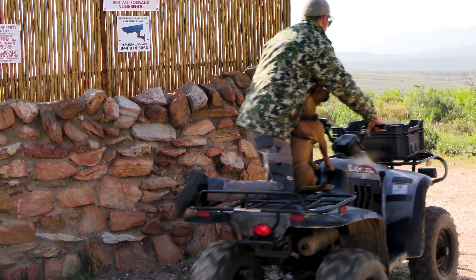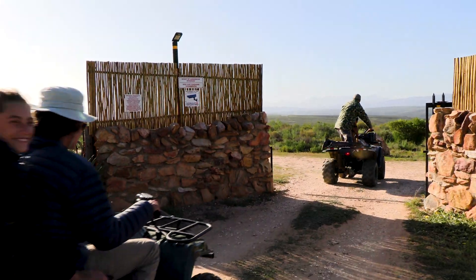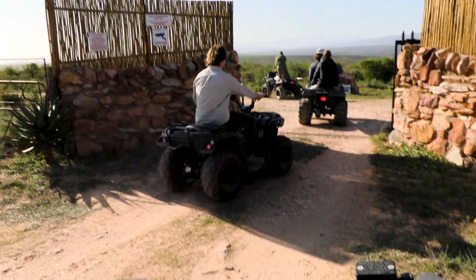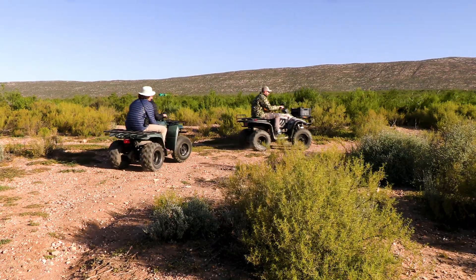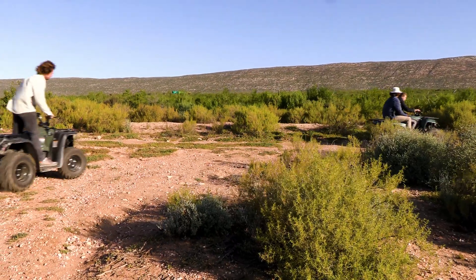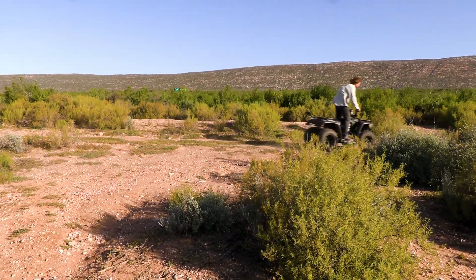To celebrate spring day, some mates and myself decided to take some quad bikes out into the Karoo. On a guest farm at Jisseljagspoort, we made our way into the bush in search of adventure and a baby zebra.